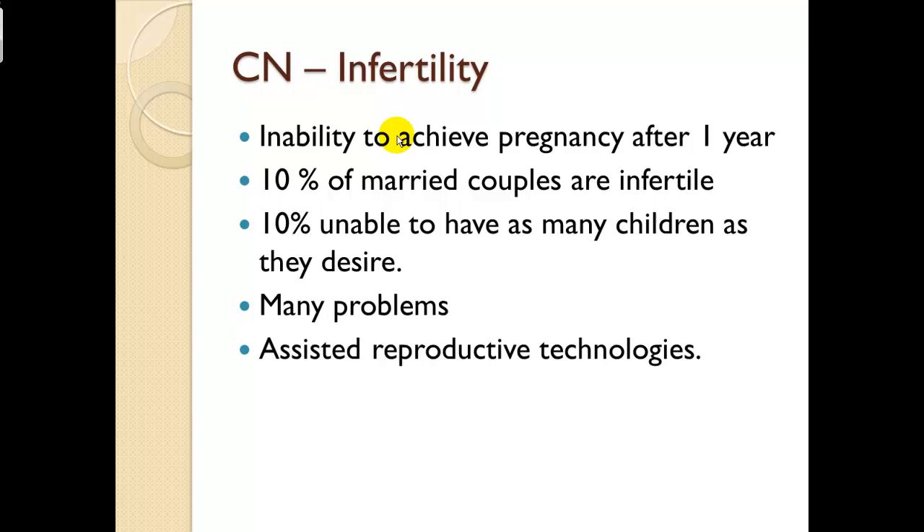Clinical note — infertility: the inability to achieve pregnancy after one year. Ten percent of American married couples are infertile, and ten percent are unable to have as many children as they would like. Many hormonal problems along the phases we discussed could disrupt cascading reproductive events. Assisted reproduction technologies are currently available, though a challenge is that multiple fertilized eggs implanted may all take — resulting in an unexpectedly large family.